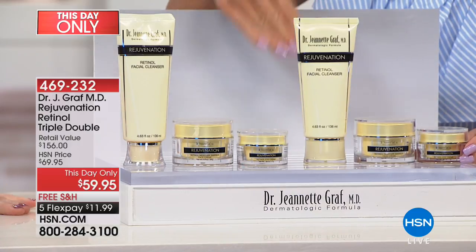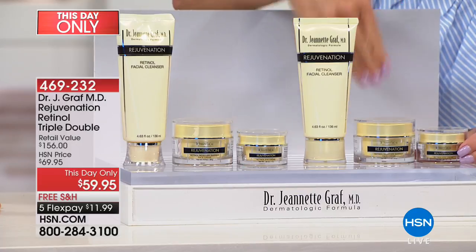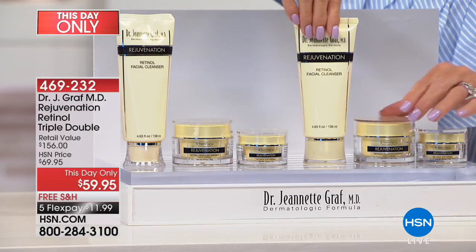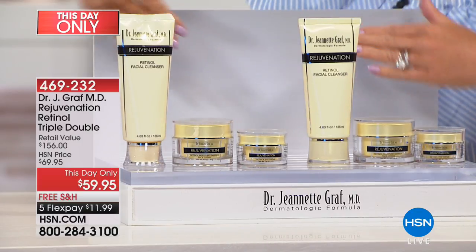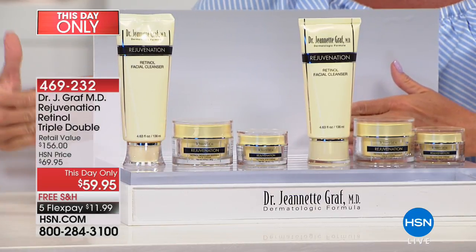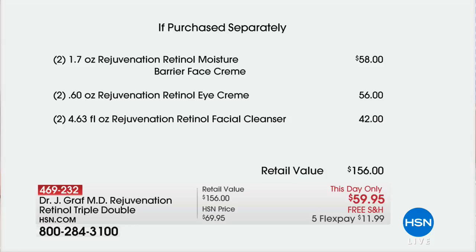Patients don't necessarily notice the change because you get used to seeing yourself in the mirror. You get more compliments about this retinol — finally being able to use the importance of retinol, with a delivery system unlike any product before. This has been the number one customer pick. Every single one of these products, if you look them up individually, is where everybody starts. The cleanser, the barrier cream — your day and night cream — and the eye cream, times two: we doubled the offer. $156 retail, or more in Dr. Graff's professional medical office in New York.